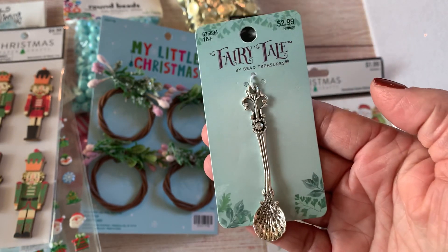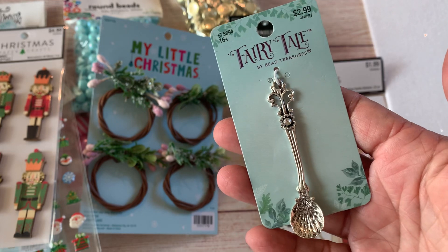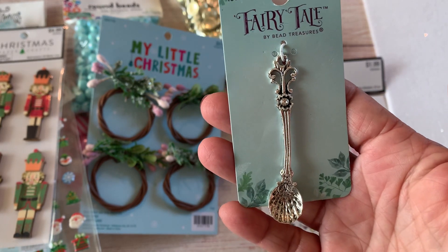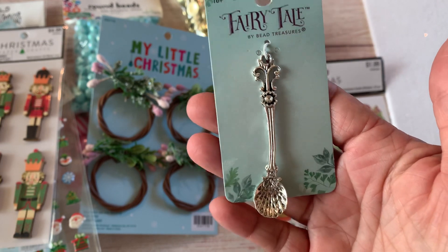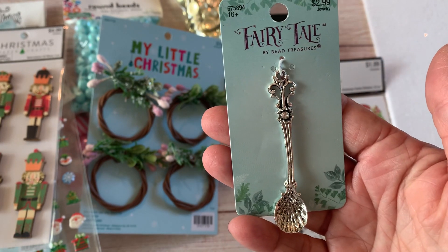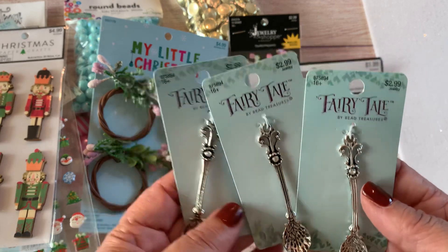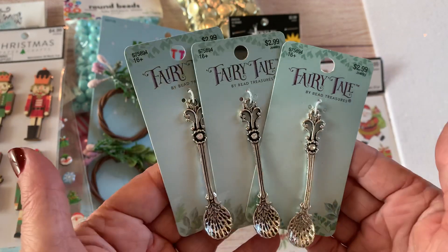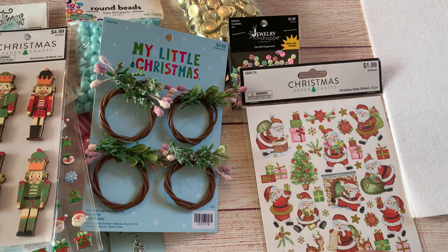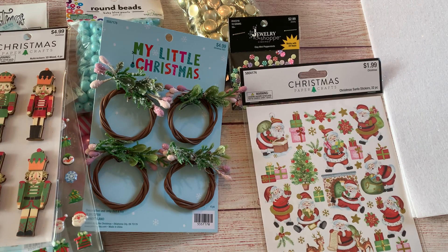I checked the receipt and I wasn't even charged for it — so I have no idea what happened to the spoon I thought I was getting. Because I loved them so much, I went back the next day and they had three left, so I just got all three. I didn't want to risk wishing I'd gotten more if I wanted to use them for swaps or challenges. These were not on sale — regular price at $2.99.